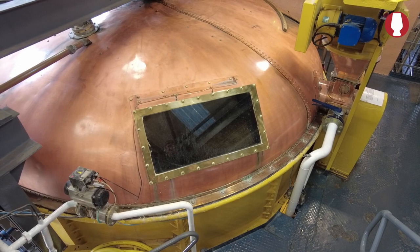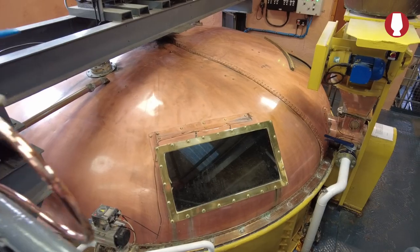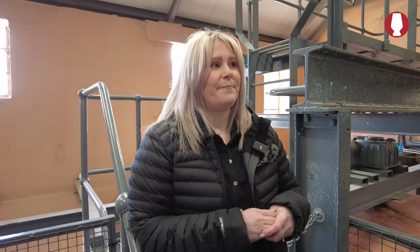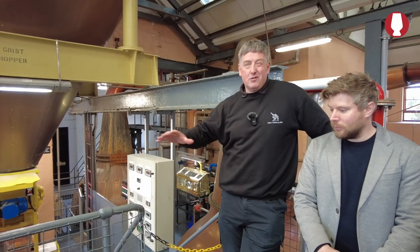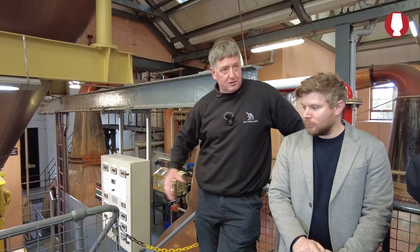We're getting approximately 412 litres of spirit per tonne of barley at the moment — a good beat. The new mash tun will be of very similar nature; we don't want to change too many things. We want to keep it as original as we possibly can to give us the same kind of wort as we're getting from this mash tun.